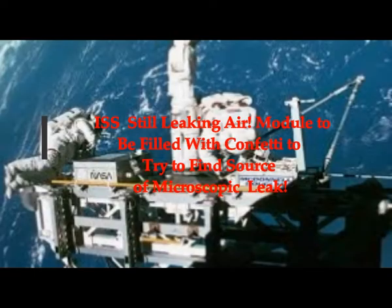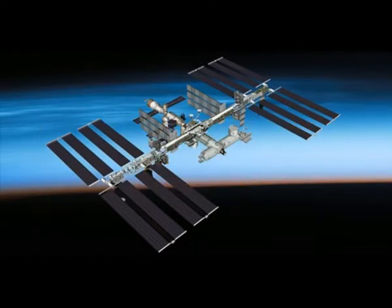The ISS is still leaking air — oxygen. The module is to be filled with confetti in an attempt to find the source of this microscopic air leak. We know that it's normal for air to be leaking a little bit every day, but this is just too much. Every time a supply capsule goes to the ISS, it does bring air components to them.